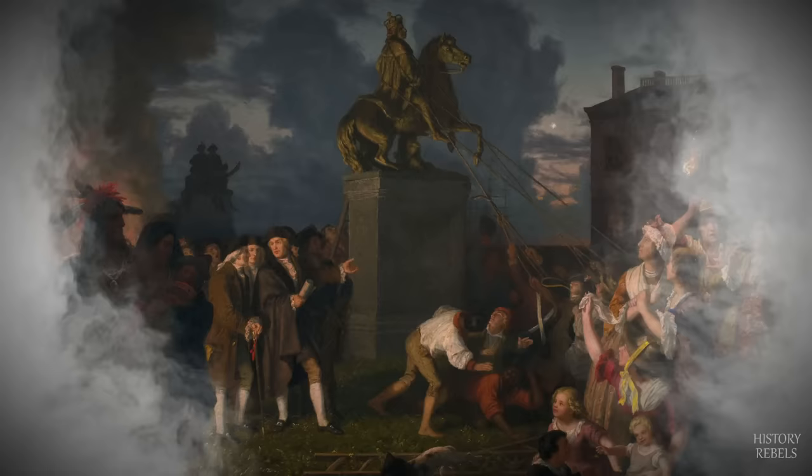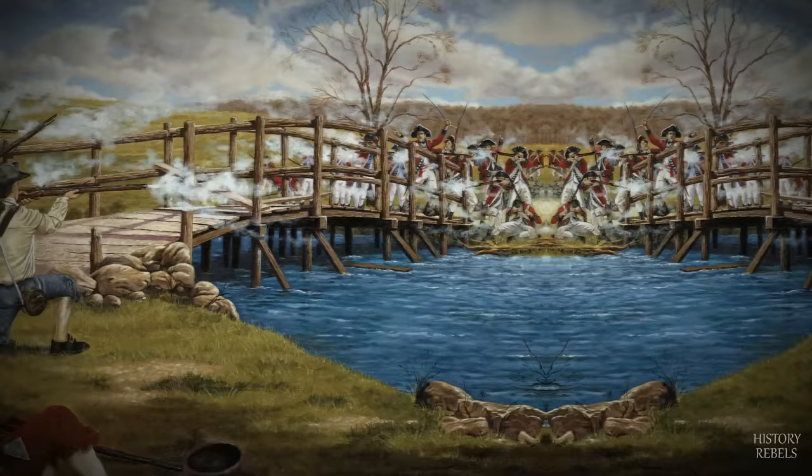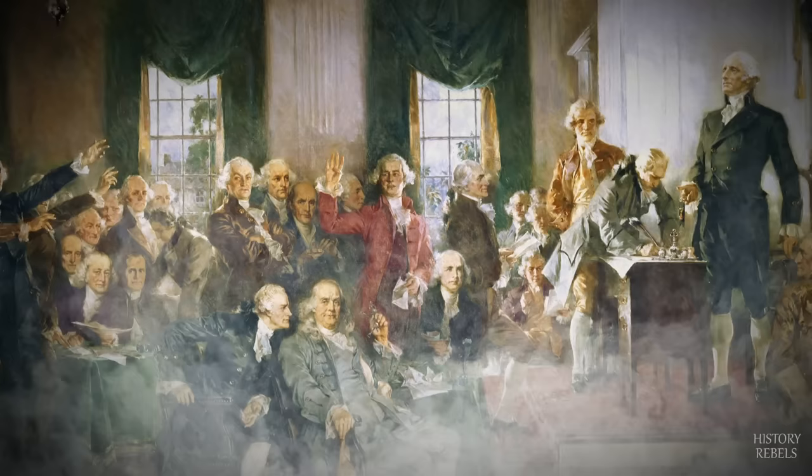It's 1775 and the plains of North America have been thrust into war. From Lexington to Yorktown, brother will fight brother as the once loyal 13 colonies fight for the mother country or for liberty and a new era. This is the story of the American Revolution. Join us as we explore the key battles, the strategies and the politics that will one day lead to the birth of a nation.